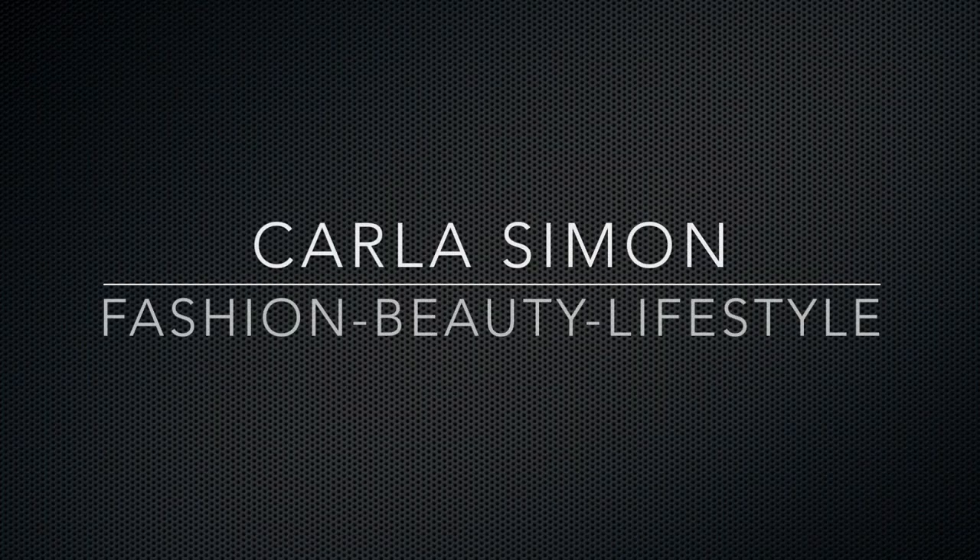Hello everyone and welcome back to my channel. Welcome if you're new. Today I'm going to be sharing with you guys some great handbags that you can get your hands on for under $500. We're going to be jumping right into this video. If you happen to see me looking down, it's just because I made a list.